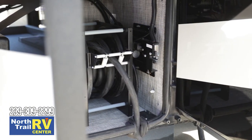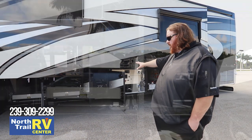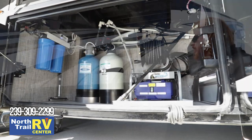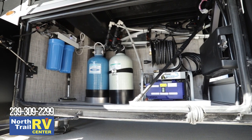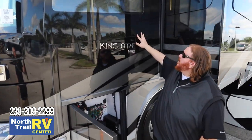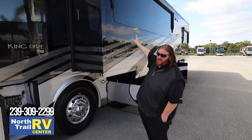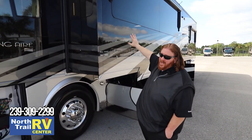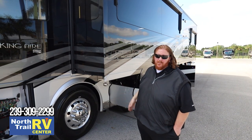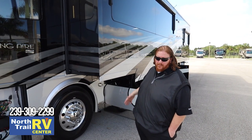The power cord reel is improved over previous years, with more room and access to the fuses in that bay. This coach comes equipped with a pressure washer and a filtered water system. You can take a closer look at those bonded windows — you won't see this in any other motorhome. Other RVs have a steel ring around the glass that catches wind as you drive, causing whistling and shaking. This will be as quiet as a luxury automobile.